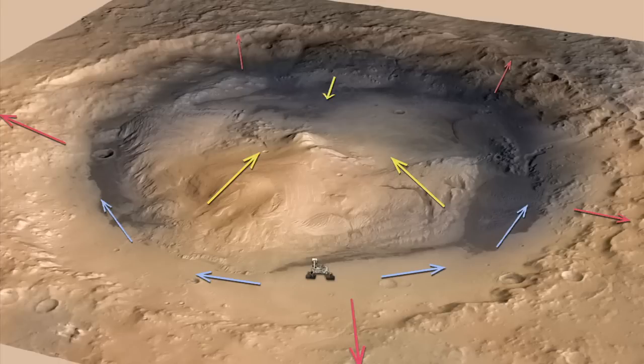The winds blow up and down the mountain as the temperature changes during the day and up and down the crater slopes, and then along the depression where we're at. So right now we're trying to figure out from the REMS data exactly which parts of that wind field we're measuring.